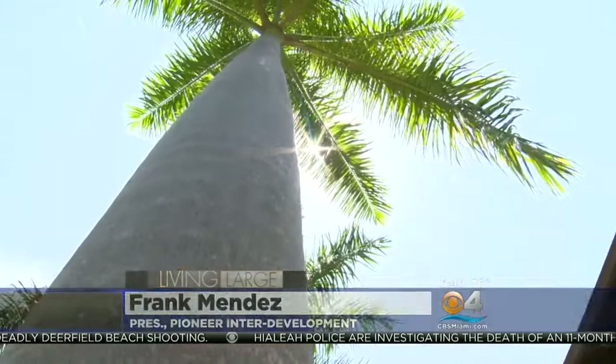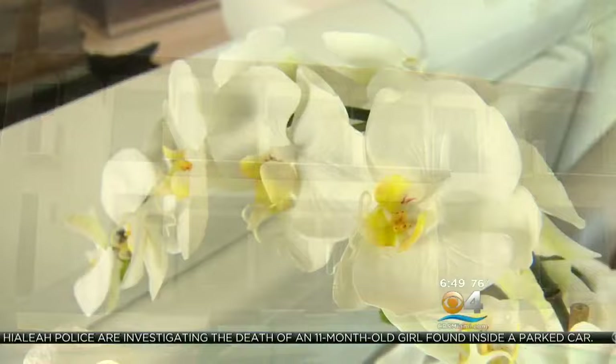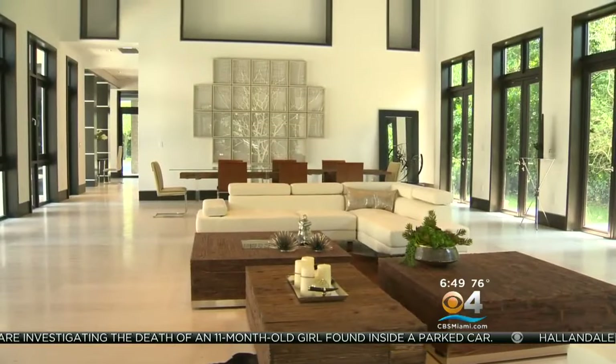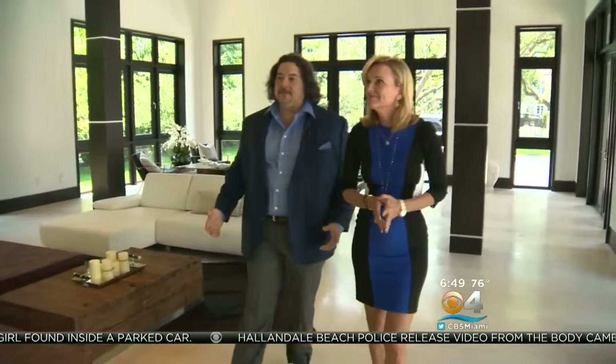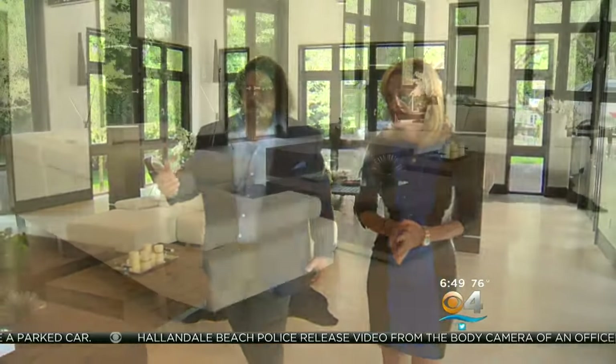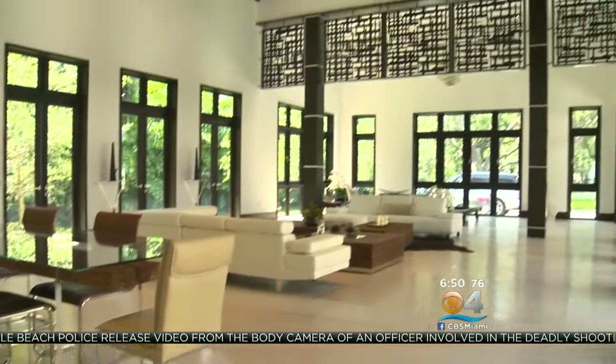The idea behind this house was Florida tropical living — resort-style living, bringing the outside in and the inside out. This is the epitome of opulent living, a modern space combined with elements of nature. This is what we call the great room. It has the opportunity of being the living room, dining room — just a huge great room where you can have your parties.